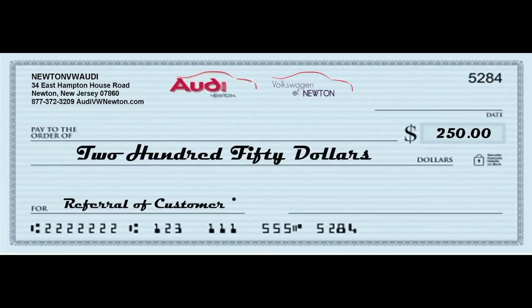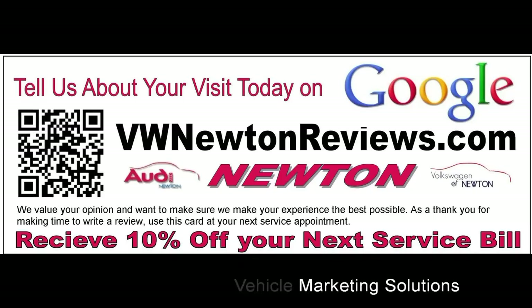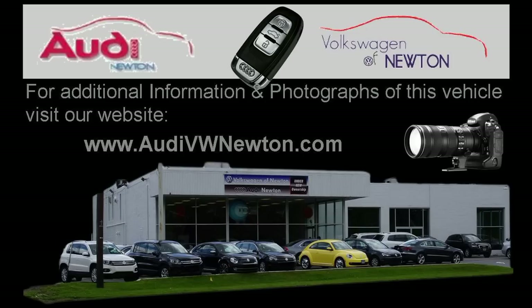Follow us on Facebook and visit us in person at 34 Hampton Road, Newton, New Jersey, or call us at 877-372-3209.